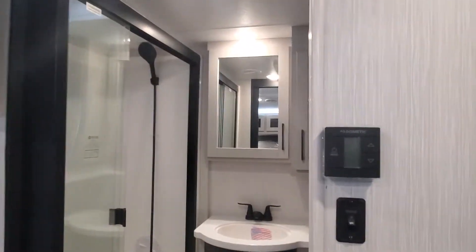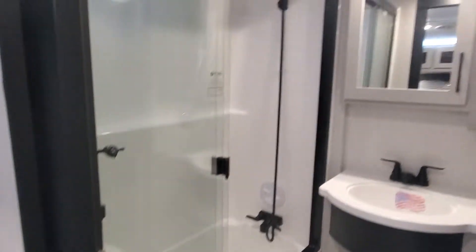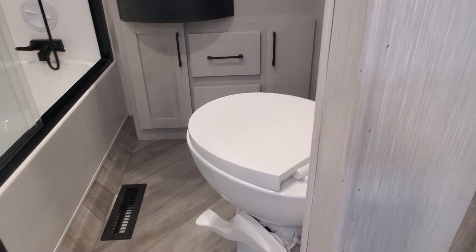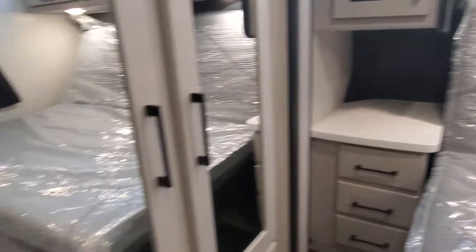You can sit up on your bed to watch TV. Another thermostat for your AC is in the bedroom. Foot flush on your porcelain toilet, and we do have a wardrobe slide-out with some great storage behind.